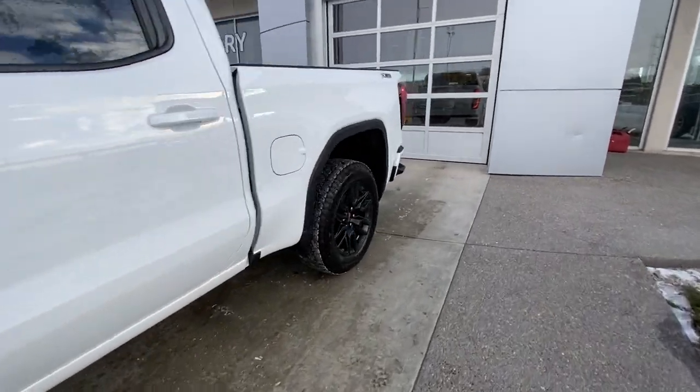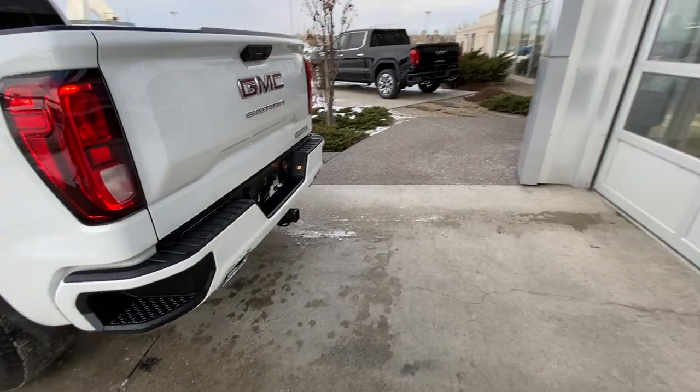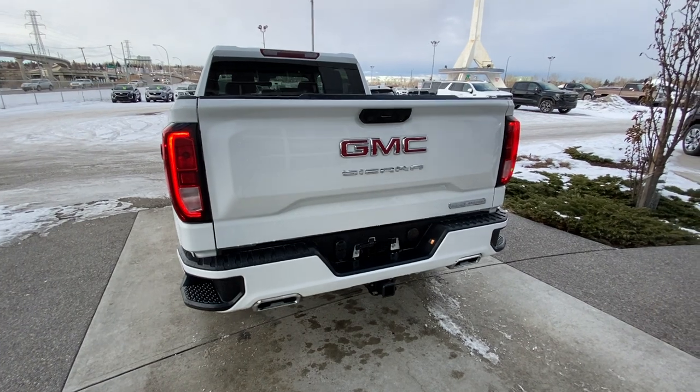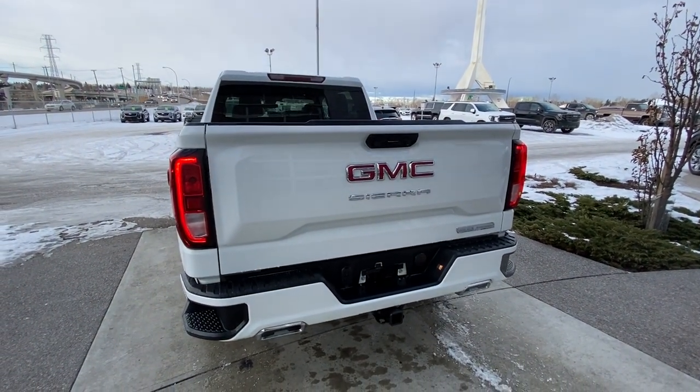Making our way back down the side, we have rear-tinted privacy windows on the Crew Cab truck and the X31 off-road package. The vehicle comes with the color-matched rear bumper, dual chrome exhaust tips, trailer tow package, step-ups in the rear bumper, a standard tailgate with Elevation badging, LED brake lights, and a backup camera.